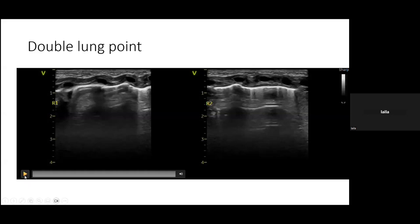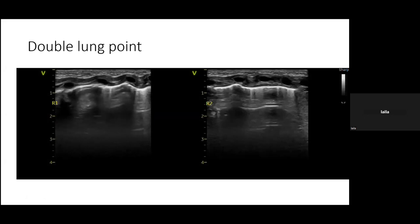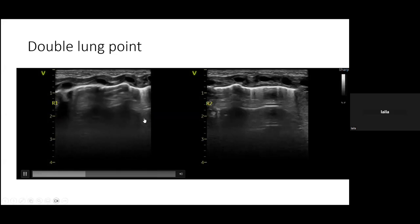R1 looks fine with lung sliding visible. The pleural line appears continuous and mostly A-lines are seen. There may be a double lung point on that side. In R2, there is nice sliding, beautiful A-lines, and good pleural definition with no concerns.